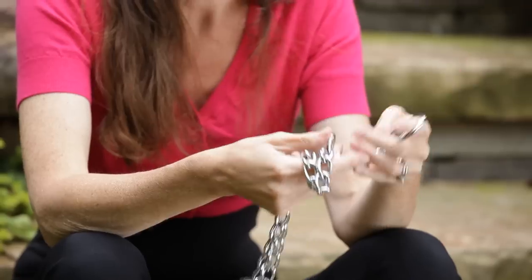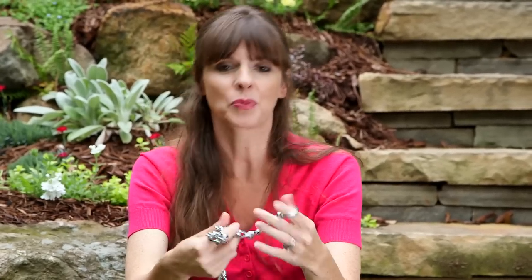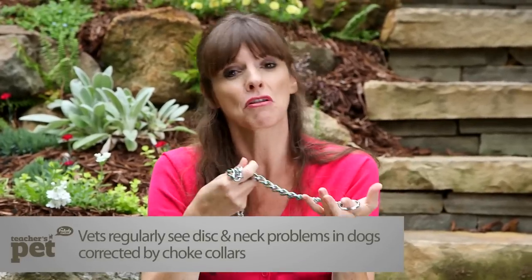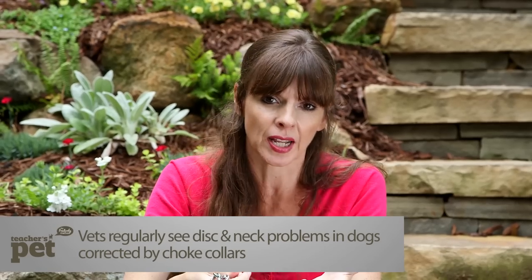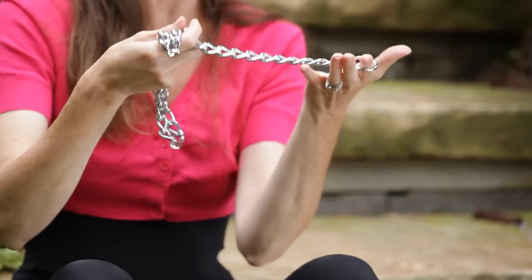This is called a choke collar. The reason why it's called a choke collar is it's designed to choke your dog. The premise is that you put this collar on your dog and if the dog pulls, the collar tightens to the point where it's so painful that in theory the dog should stop pulling. But what actually happens is a lot of dogs, even with a collar like this on, will continue to pull, and the collar tightens so much that it cuts off the dog's air supply.